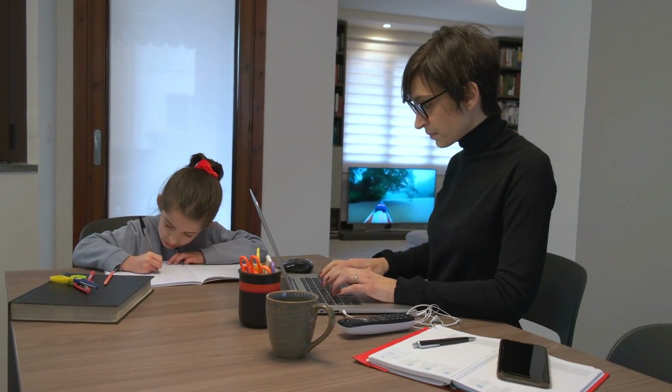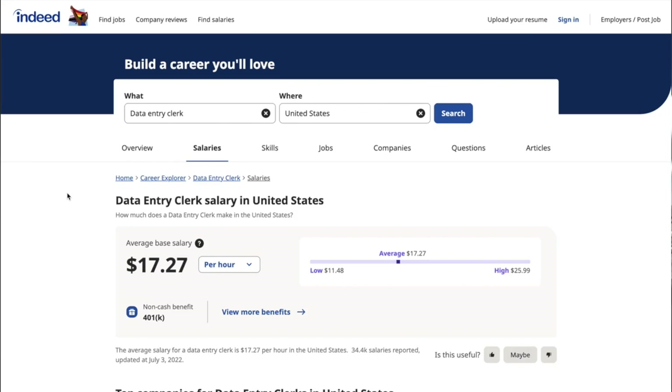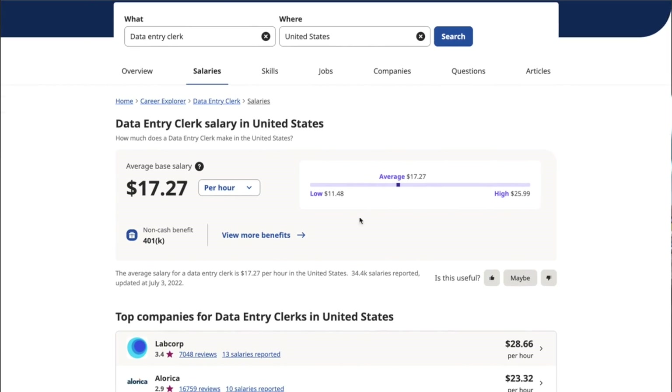There are many reasons why data entry jobs are such a great option for people looking to work from home. First, data entry jobs are usually very flexible, which means they can often work with your own hours, set your own schedule, and work as much or as little as you want. Second, data entry jobs require very little skills and can be learned very quickly, making it a great option for anyone looking to make some extra income online as a side hustle or totally switch career fields. Finally, data entry jobs tend to pay relatively well — according to Indeed.com, the average data entry job pays anywhere from $15 to $25 plus per hour.